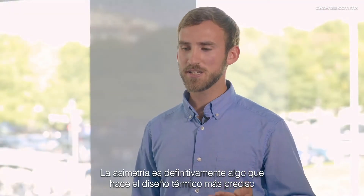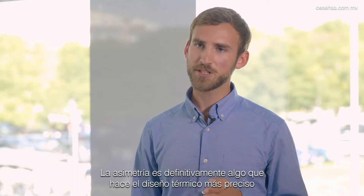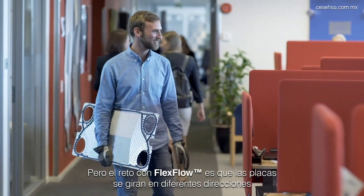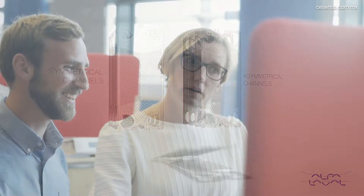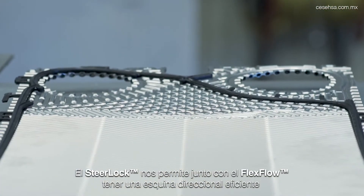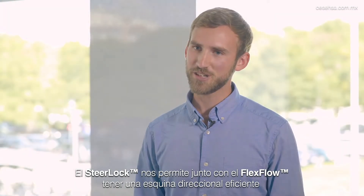Asymmetry is definitely something that makes the thermal design more precise. With asymmetry we could make the plates much more efficient. But the problem with the flex flow feature is that the plates are rotated in different directions than the traditional way to assemble a plate exchanger. The new steer lock enables us to have flex flow together with an efficient corner steering.